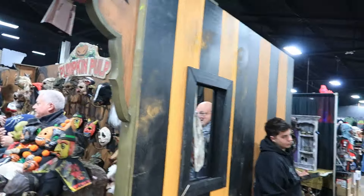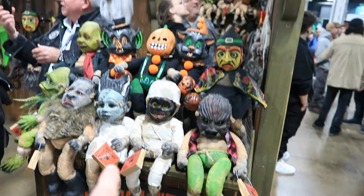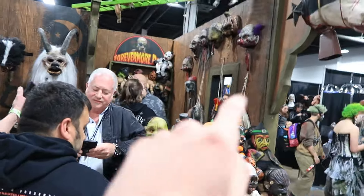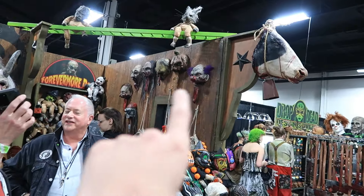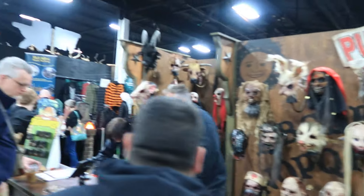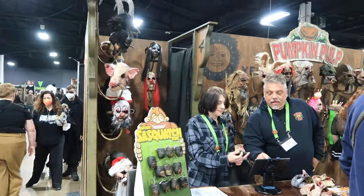I think we can see that — Pumpkin Pulp. I recognize the walls here from Transworld. I love Pumpkin Pulp — they make the Forevermore dolls, as you can see right there. We took a look at a lot of them at Transworld. You can see the Art of Clown one back there — I love the hangers with the tongues. Every time I see them, they are so neat. Pumpkin Pulp always has cool and really creepy stuff. Always very much enjoy their product.